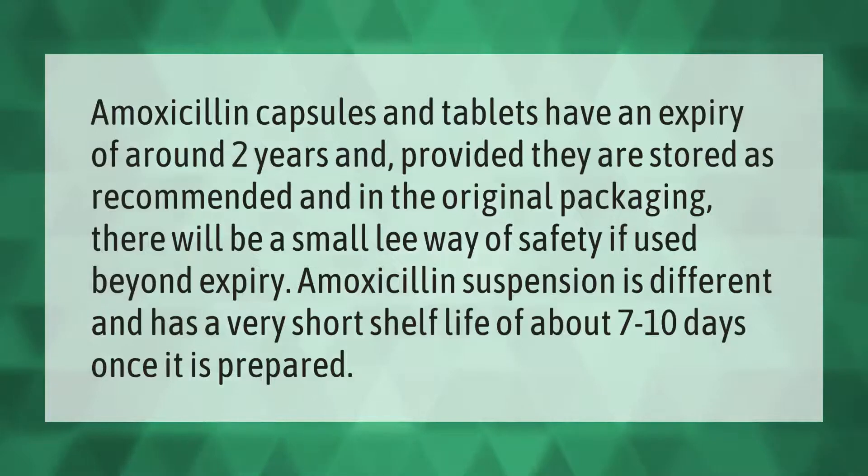Amoxicillin capsules and tablets have an expiry of around two years, and provided they are stored as recommended and in the original packaging, there will be a small leeway of safety if used beyond expiry. Amoxicillin suspension is different and has a very short shelf life of about 7 to 10 days once it is prepared.